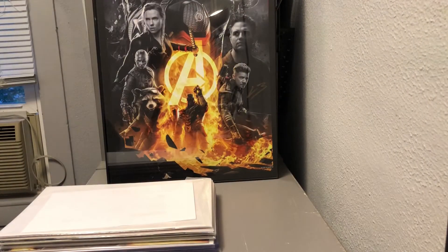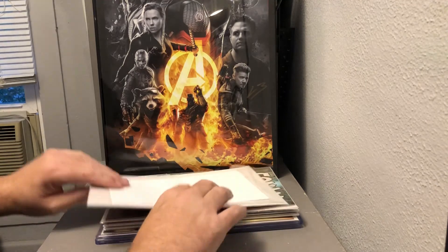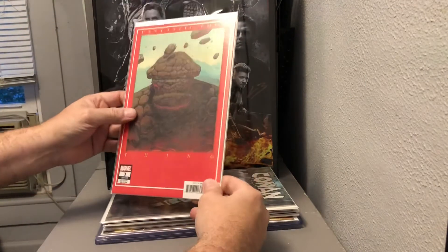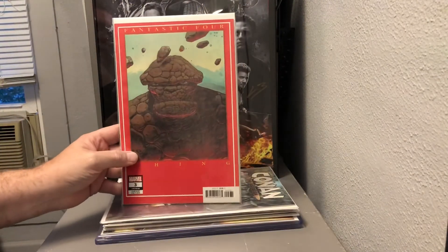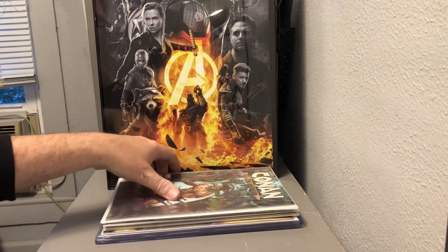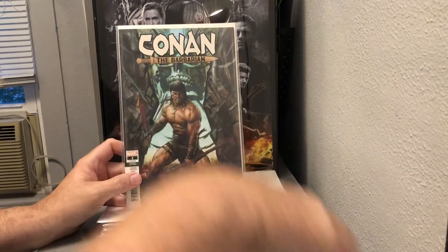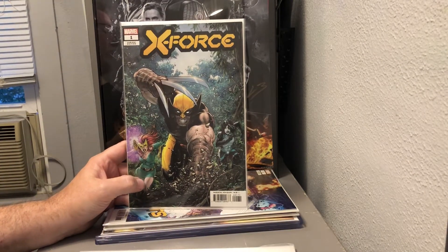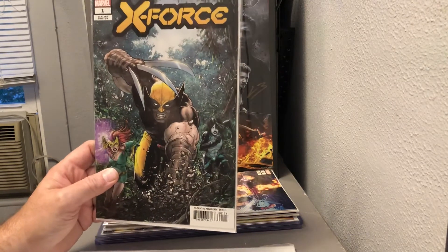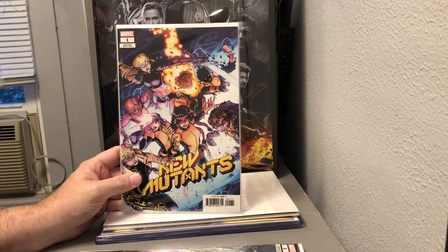We got something in the top loader — that is interesting. We will save that until last. First, we have Fantastic Four number three featuring the Thing. We have Conan the Barbarian number one, when he went back to Marvel. We have X-Force number one — that's a cover I have not seen before. And we got New Mutants number one.